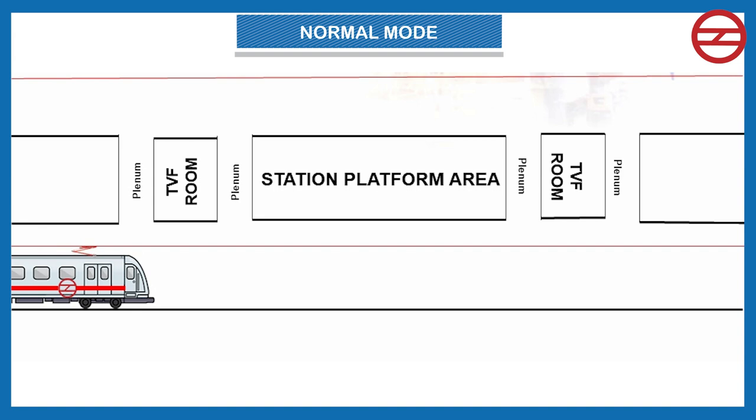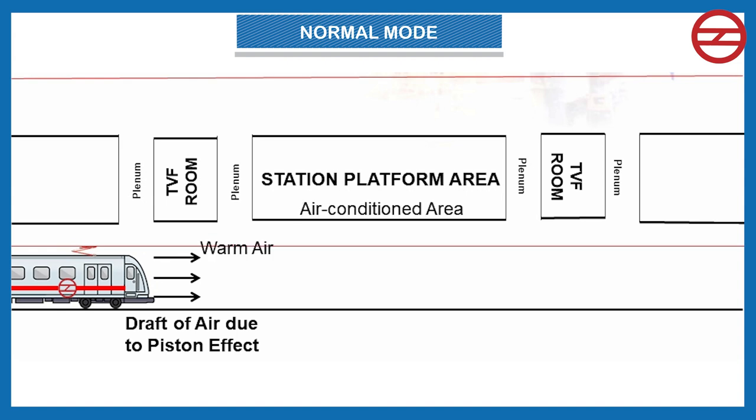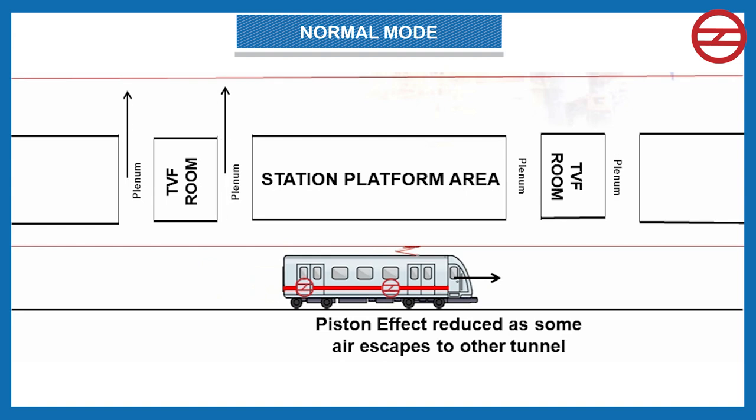In normal mode, everything is normal in the station and tunnel area, and the TVS equipment is in the off state but ready for any operation. However, when a train arrives, it brings a draft of air due to the piston effect. To reduce this effect, plenums connecting both tunnels are provided in the system. When the train brings a draft of high-pressure air, some air escapes to the other tunnel, thereby reducing the piston effect.